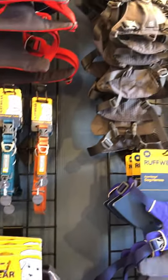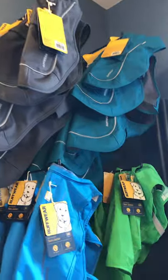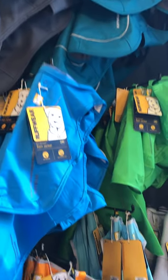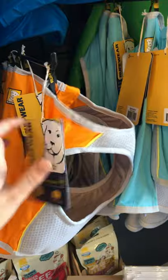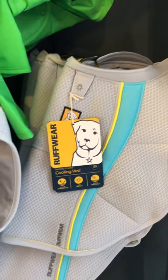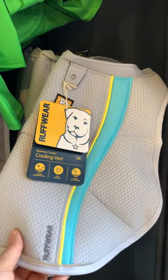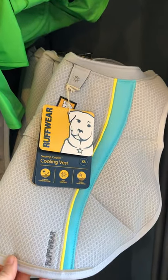Harnesses, leads and collars, and coats — including, quite possibly needed at the moment, cooling vests and cooling coats. You soak these in water and then put them on the dog, and they keep the dog nice and cool in hot weather.